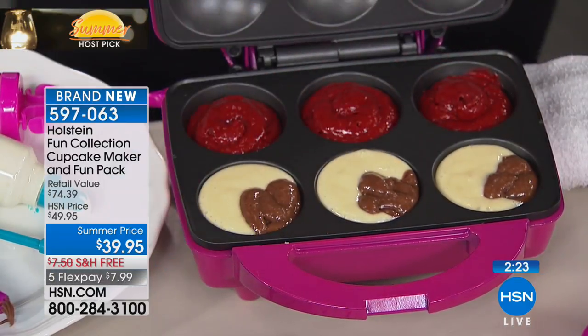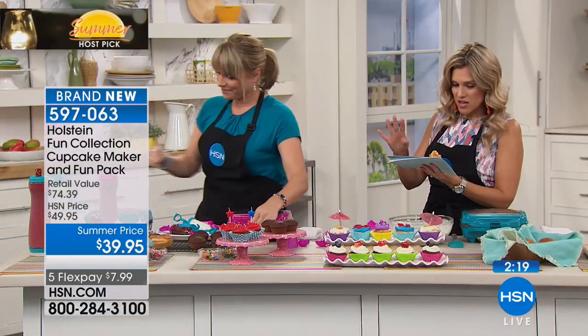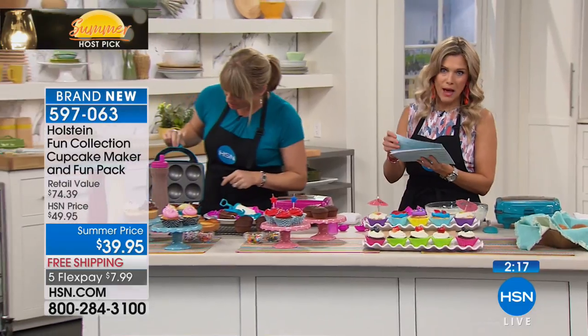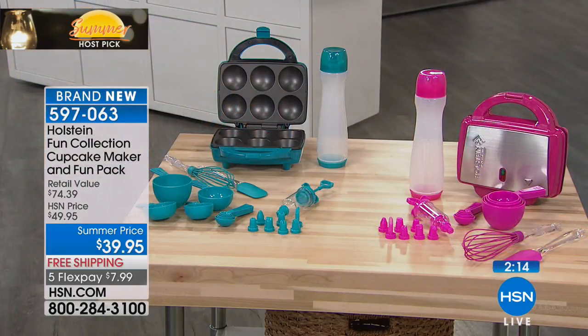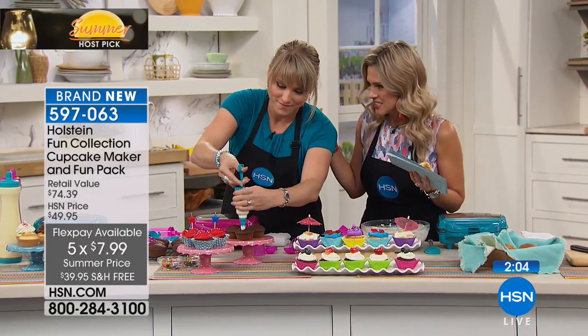We're including all of the accessories — we've never done that before. You're getting 11 cupcake recipes, measuring cups, a spoon set, spatula, whisk, icing set, and the batter bottle. It's everything you want. All you have to do is pick which color, and we'll send it to you with free shipping and handling for seven dollars and 99 cents.